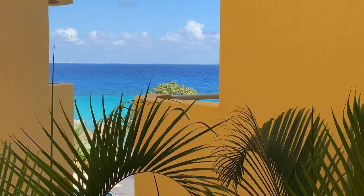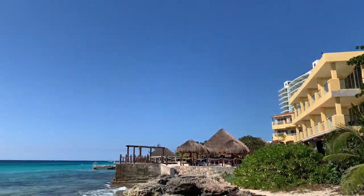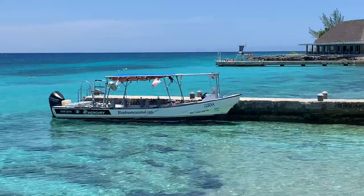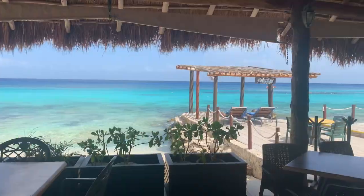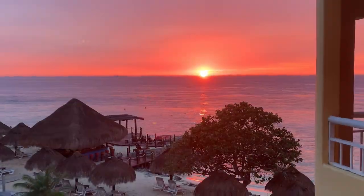Playa Azul. We found this lovely hotel 30 years ago while celebrating our first wedding anniversary. Since that time, we have preferred to stay at Playa Azul during our numerous Cozumel trips.